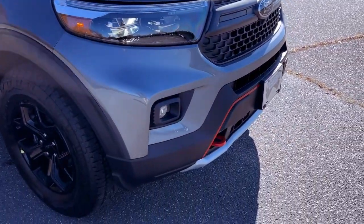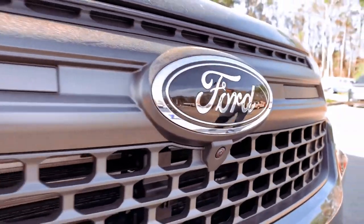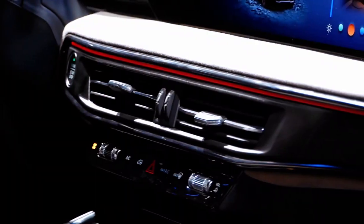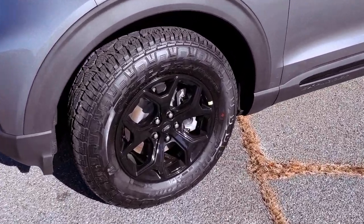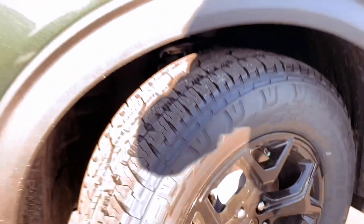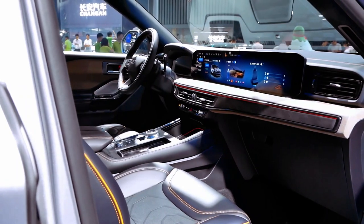Under the hood, the 2.3L EcoBoost i4 engine with auto start-stop technology delivers a formidable 300 horsepower at 5,500 rpm, coupled with 310 pound-feet of torque at 3,500 rpm. The impressive power is complemented by a 3.58 Torsen limited-slip rear axle, ensuring optimal traction in challenging conditions.